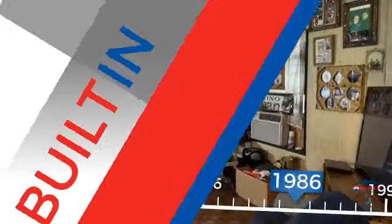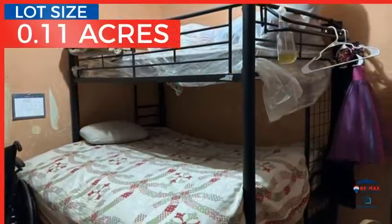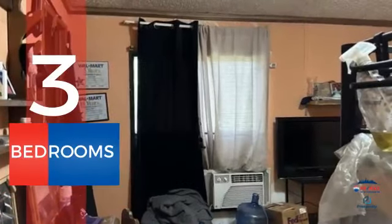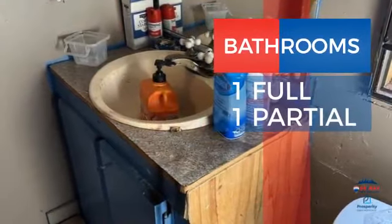This property was built in 1986 and features over 1,400 square feet of space, providing plenty of space for you to entertain or enjoy a cozy night in. Inside, you'll find three bedrooms, so everyone will have a private space to come home to, as well as one full bathroom and one partial bathroom.